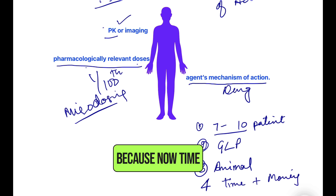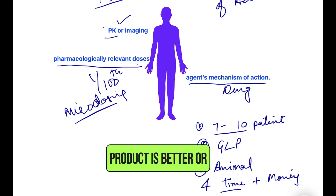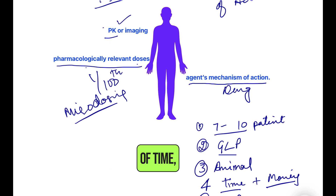Phase Zero saves time because you can make a decision early on about whether your molecule or product is viable. It saves money because Phase One studies are more expensive, whereas Phase Zero can proceed with a GLP product. A fifth benefit is that you can make an early decision around the success or failure of your molecule — if it shows no potential, you can stop and save a lot of money and time.